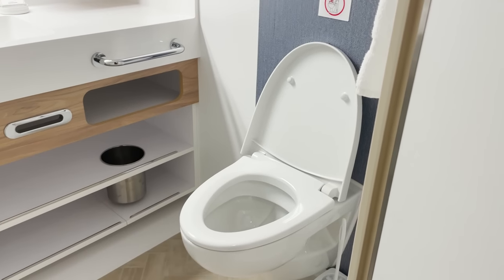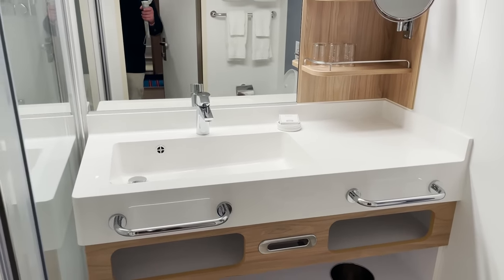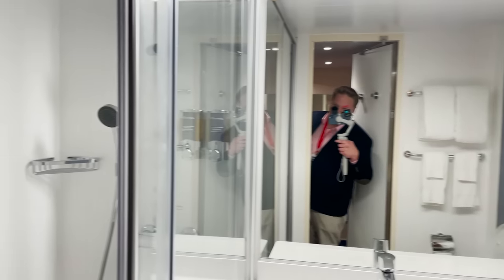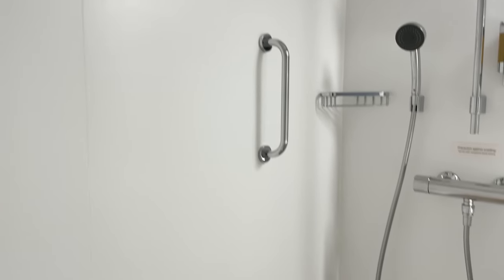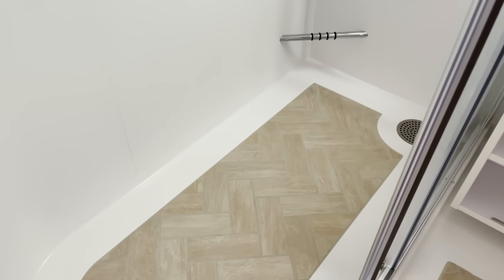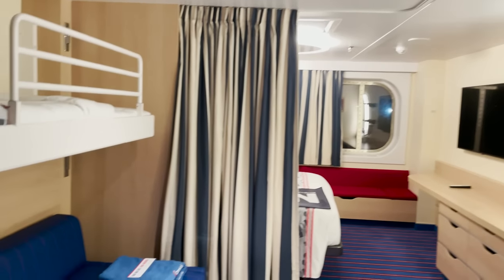The bathroom in the Family Harbor Suite is very similar to the ones already seen, except the sink is noticeably larger. The walk-in shower is actually a lot larger too — a much deeper space — which is a nice option.